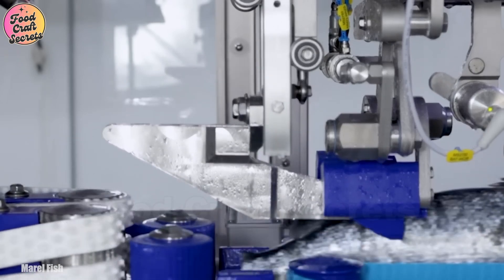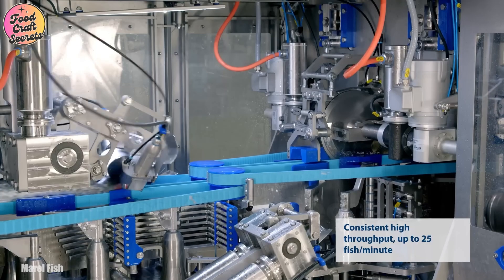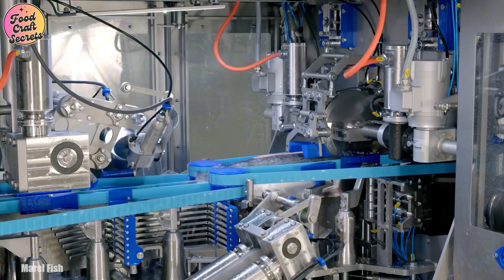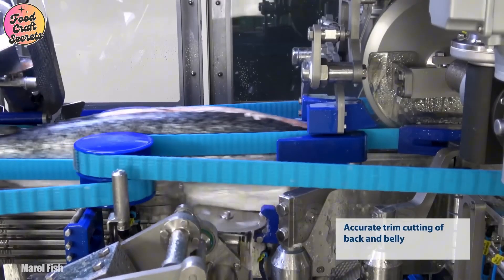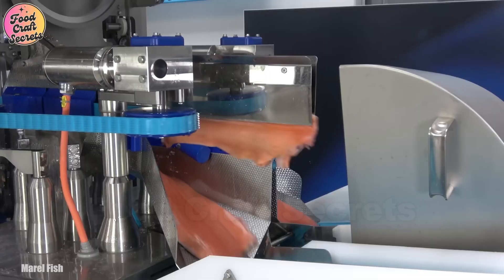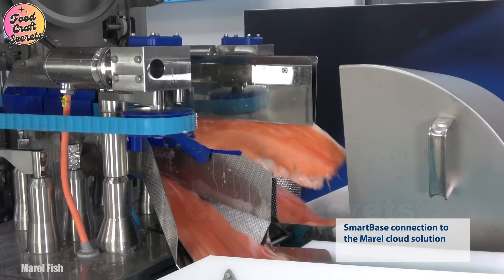Skilled workers, with precise and efficient movements, use advanced equipment to quickly remove the heads and tails. Razor-sharp blades glide effortlessly through the fish, eliminating unnecessary parts while preserving the integrity of the meat.